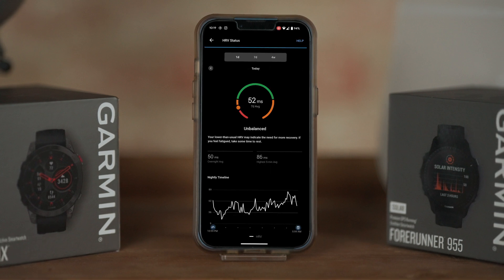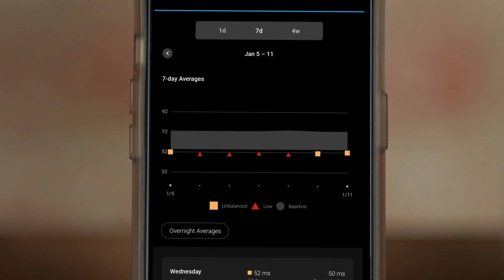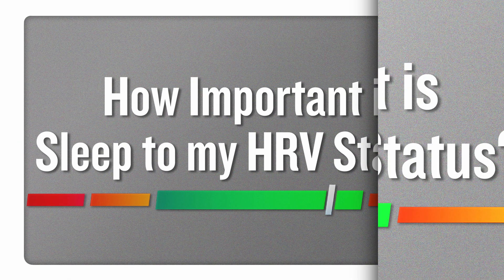Once we have the personal baseline range, we're able to compare your seven-day average to your personal baseline and determine if your HRV status is balanced.